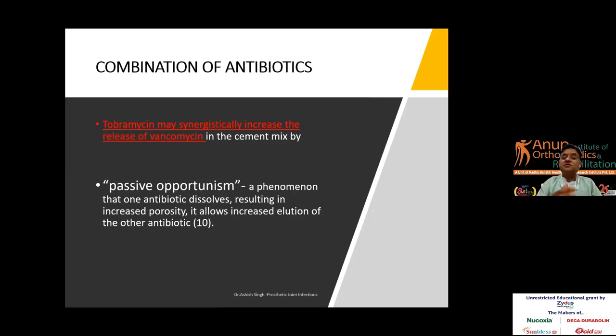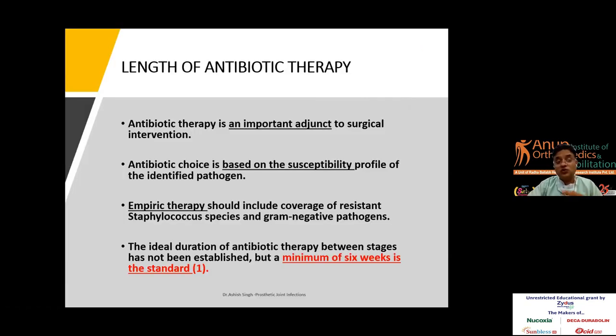There is a phenomenon called passive opportunism, where one antibiotic dissolves, resulting in increased porosity and increased elution of the other antibiotic. For example, tobramycin may synergistically increase the release of vancomycin in the cement mix. These are some of the variables to consider; all of these should be discussed with your microbiologist, which is why a multidisciplinary team approach was emphasized.